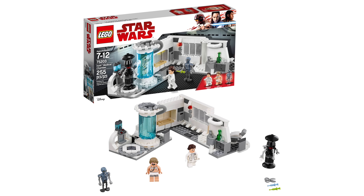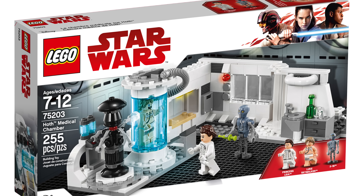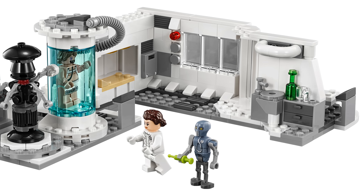We're starting out with the 75203 Hoth Medical Chamber, 255 pieces, retailing for $30. It includes Luke Skywalker, Princess Leia, and a medical droid. This set honestly reminds me of some of the more recent Jurassic World sets — it's kind of an open scene, like a small section of a dollhouse. It does have the bacta tank for Luke to sit in from Episode 5, and it's got a lot of different medical things going on — a little bed built into the wall, a window to see out, and on the back side of one wall you can see a chair.